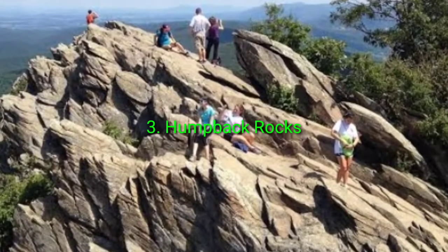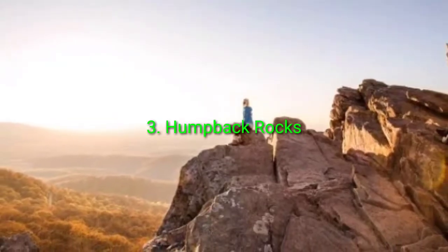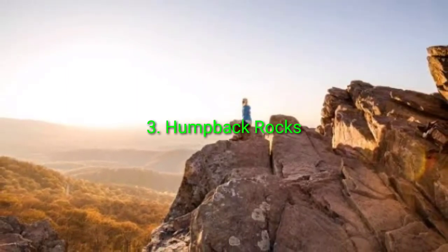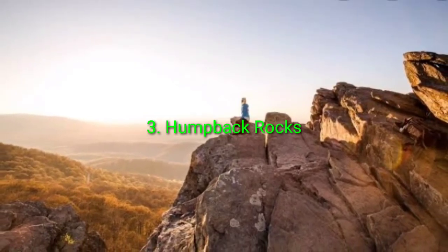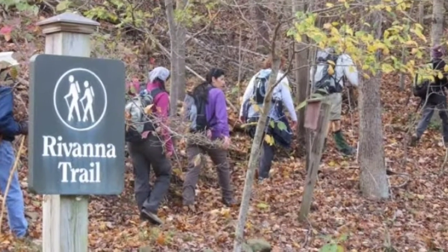The trail can become rather slick and, dare I say, treacherous to unprepared or inexperienced hikers. A quick drive over to the Shenandoah area and a cruise down Skyline Drive brings you to the trailhead. This trail is absolutely beautiful in the fall but is a perfect hike at any time of year.